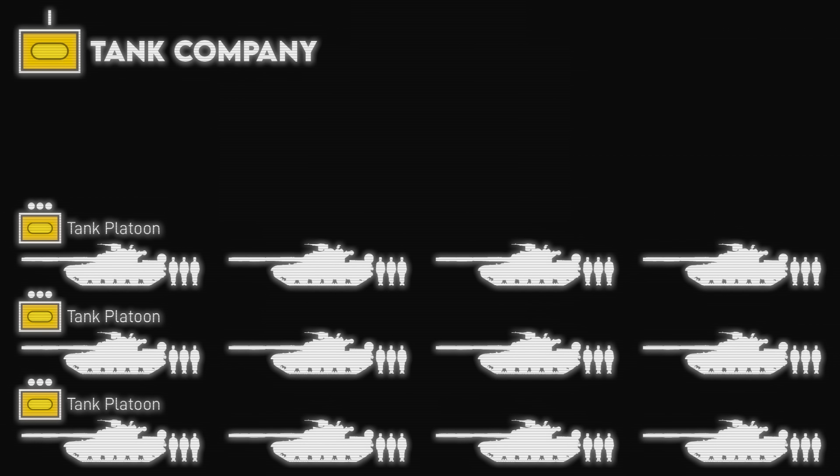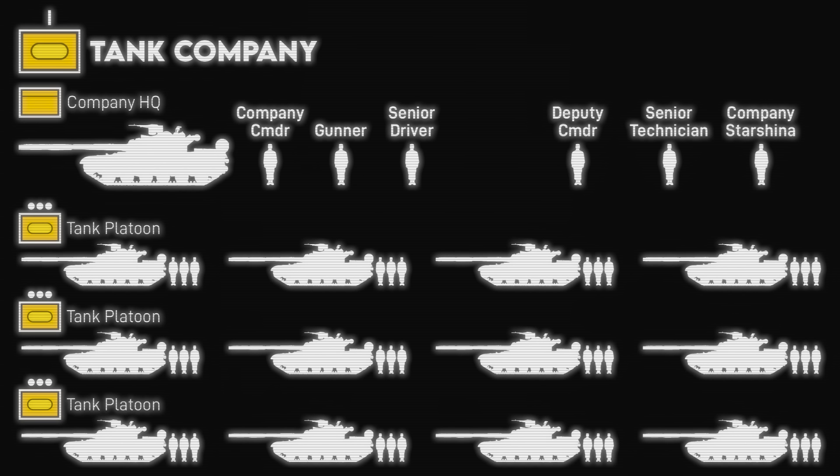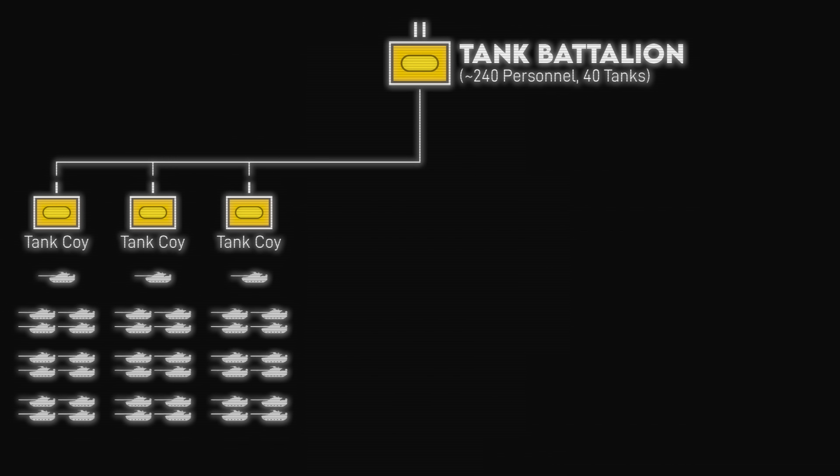Three platoons grouped together make a tank company, led by a small company headquarters with one tank for the company commander and their crew. There are also three other personnel: the deputy commander for education, senior technician, and company sergeant major. A vehicle isn't earmarked for them specifically, but they probably either have one detailed for them or ride with the battalion trains since they're more administrative type personnel. Three companies together form the close combat element of a tank battalion. The battalion HQ also includes a command tank for the battalion commander, making 40 tanks per battalion.